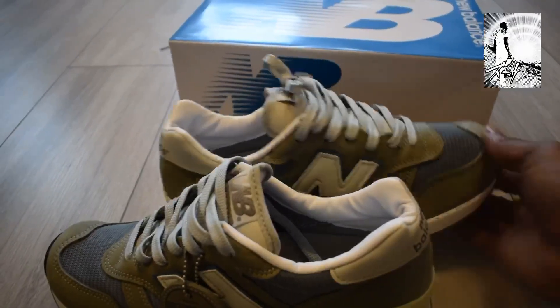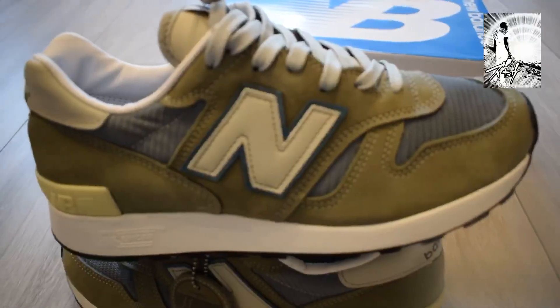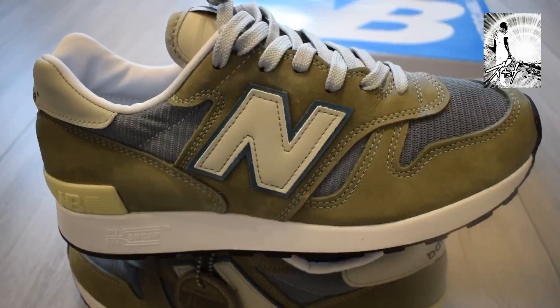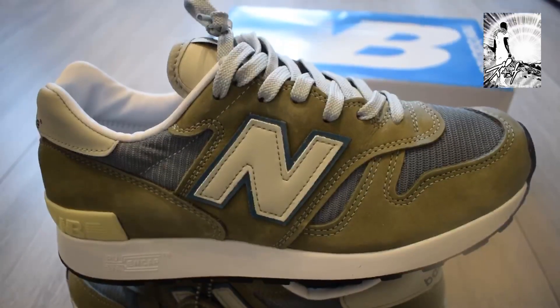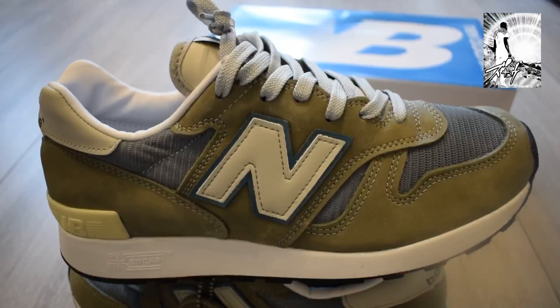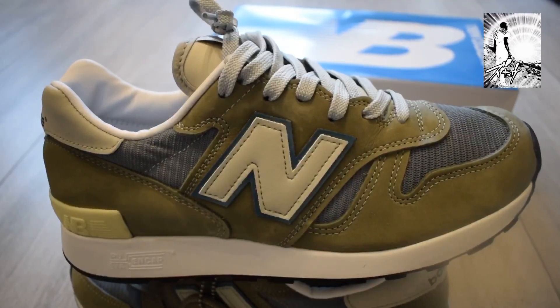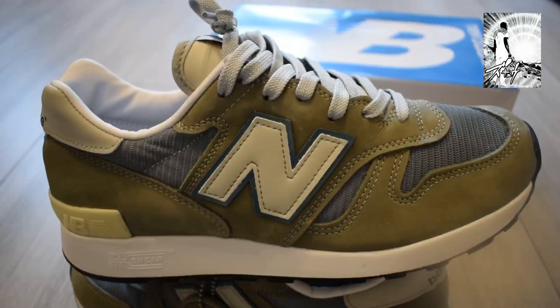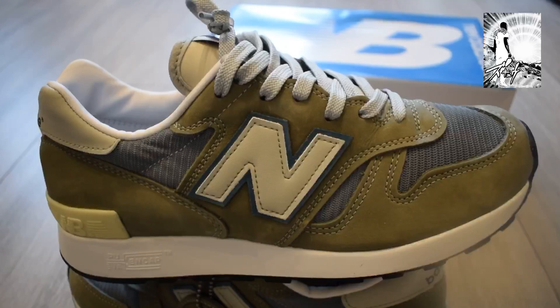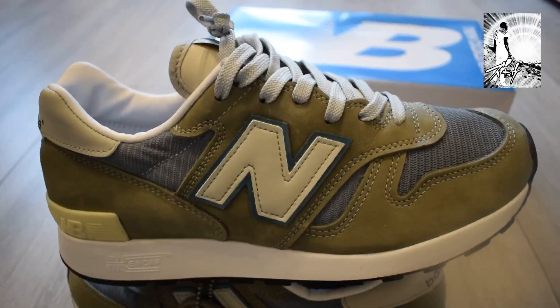Ultimately the trainer is a heritage piece, it's a collector's piece. It's one of those trainers that to pull it out of your collection, a New Balance head would probably stop you and say, 'Rah, respect for having those — where did you get them?'